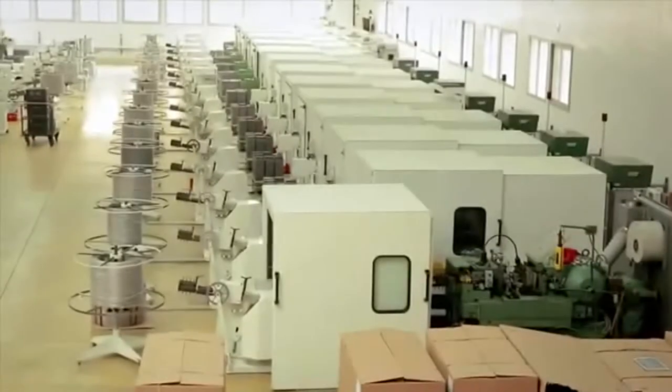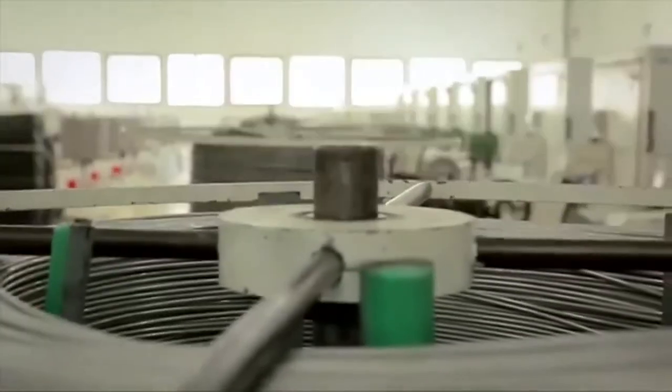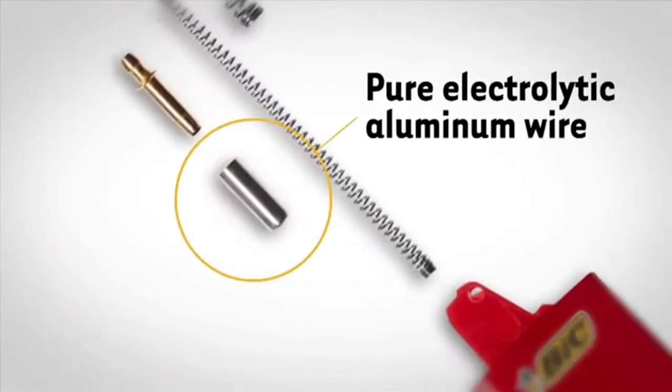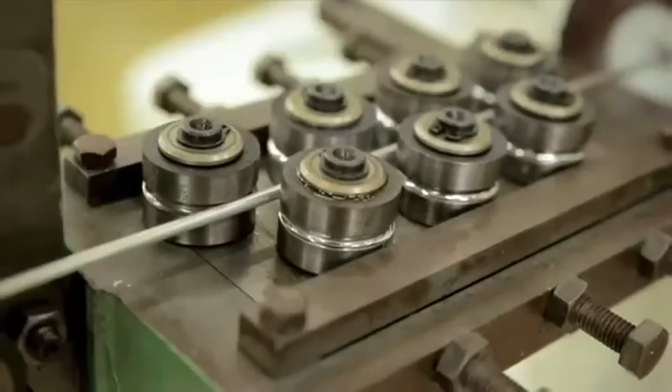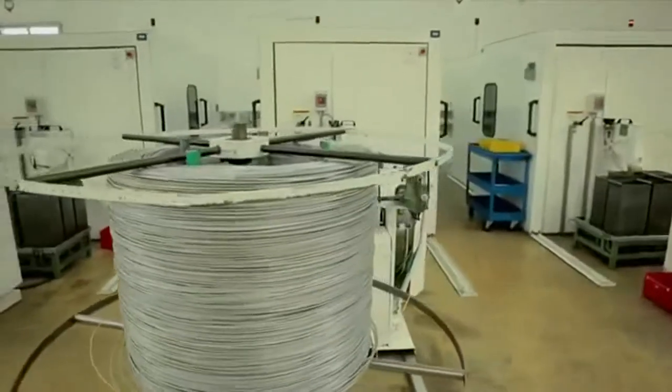We are leaders in safety because we use a cold stamping process for the manufacturing of the valve body. By using a pure electrolytic aluminum wire, this cold stamping process guarantees the stability of the shape to the hundredth of a millimeter and the complete absence of chips in the parts produced.